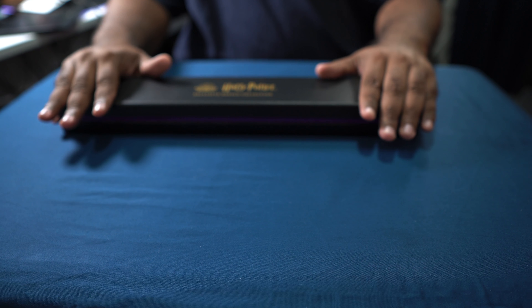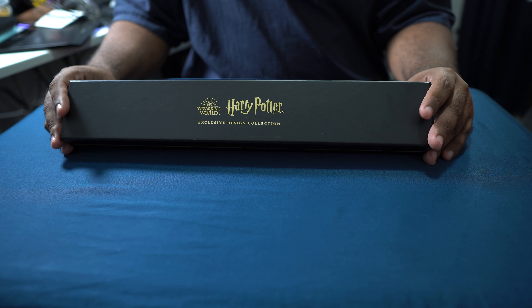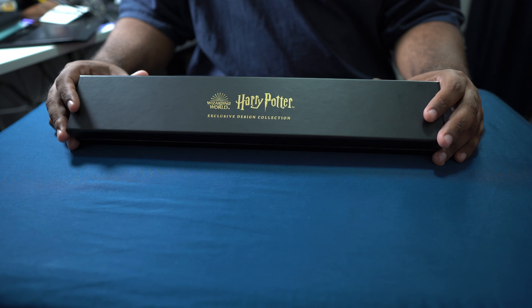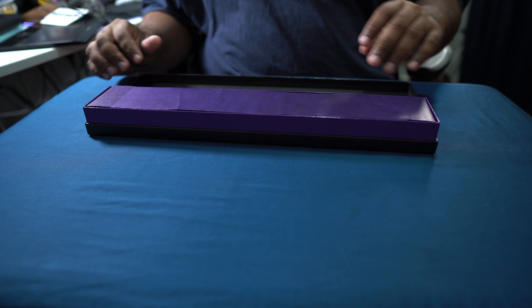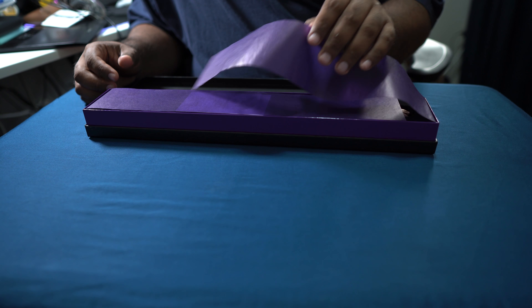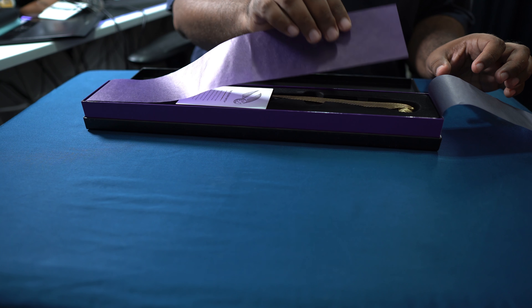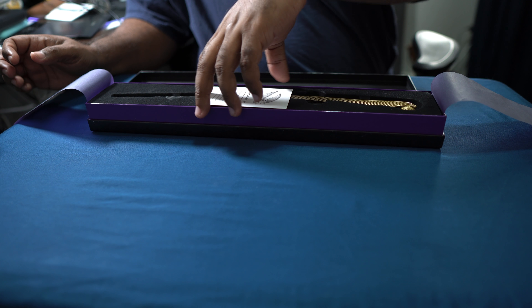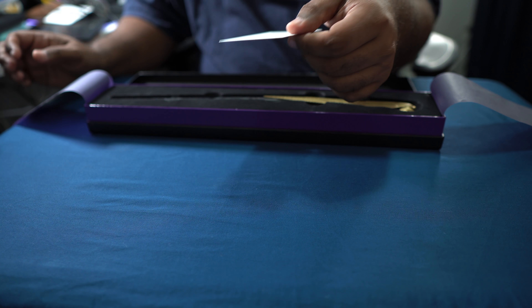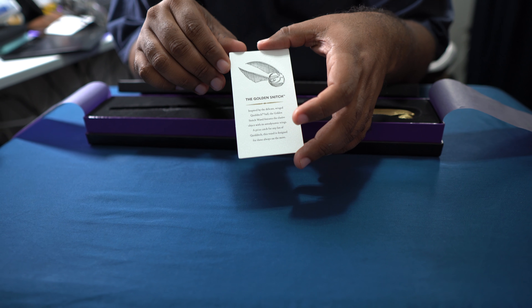I can't wait to dive into this book with you guys. So this is one of the exclusive ones you can only get at the NYC Harry Potter store — this is the Golden Snitch wand. I watched the Potter Collector unbox it and I have to say it is way more substantial than I thought. The wand feels like it's not cheap at all — it's called quality.